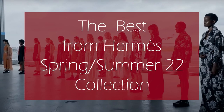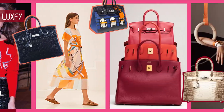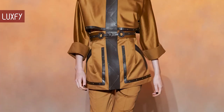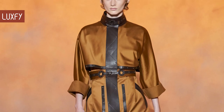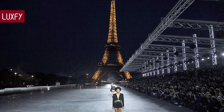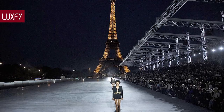The best from Hermès Spring Summer 22 collection. Welcome to Luxify! We talk about fashion, luxury and basically all the best things life has to offer. Welcome to our video listing the best from Hermès Spring Summer 22 collection. Paris Fashion Week continues to give us amazing collections that show us why this city is the fashion capital of the world. And now it is time for Hermès!